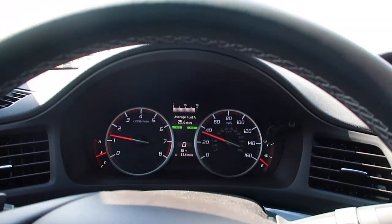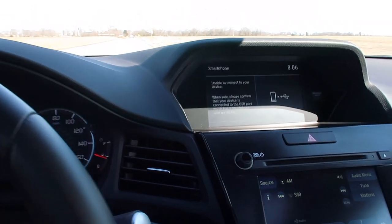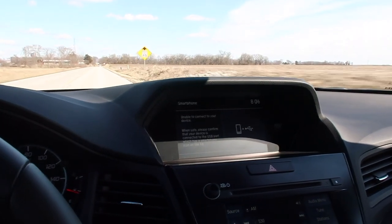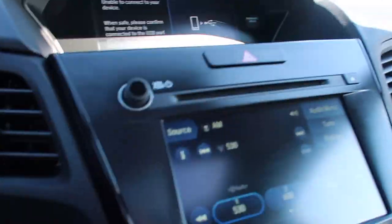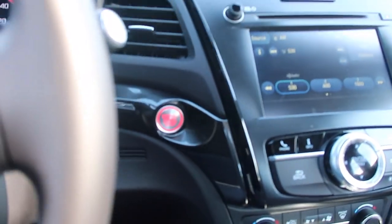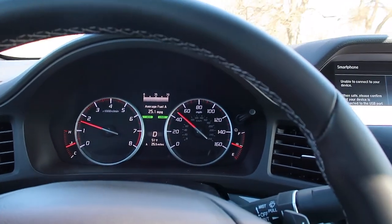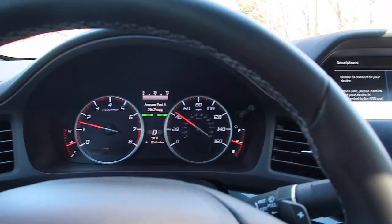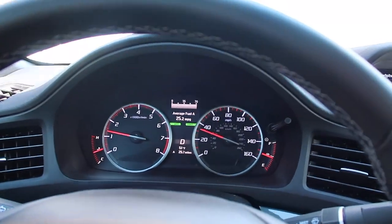One thing I absolutely love about this car — it's still got a freaking volume knob! Why don't all cars still have volume knobs? Car companies, take note. Also, one other phenomenal thing: this car does not have auto start-stop. It is one of the only new cars I know of that doesn't come factory with auto start-stop — it's not even an option. So cheers to you, Acura, for making a car without auto start-stop in 2019.